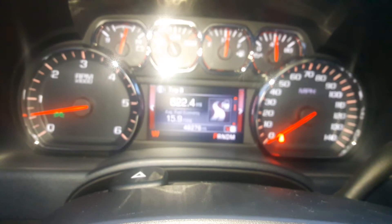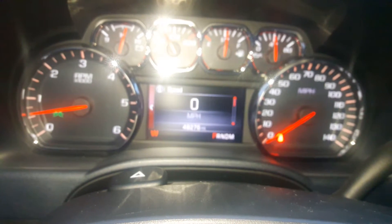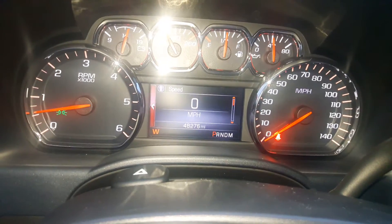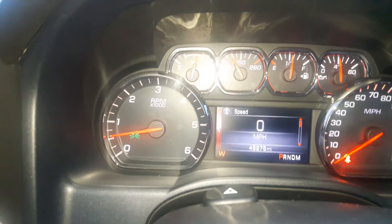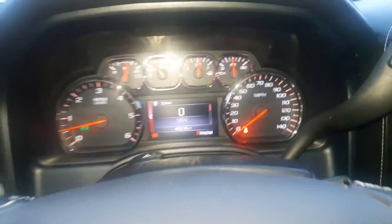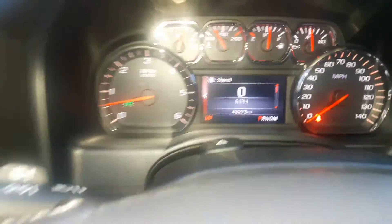You've got your driver information settings right here. Right there you've got your tachometer, battery, temperature, fuel gauge, oil pressure, and your speedometer. Right there is your gear selector.